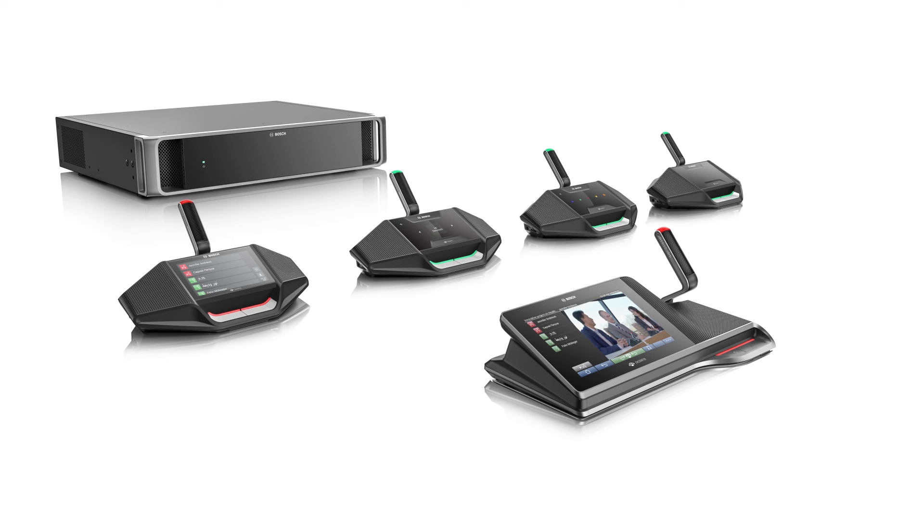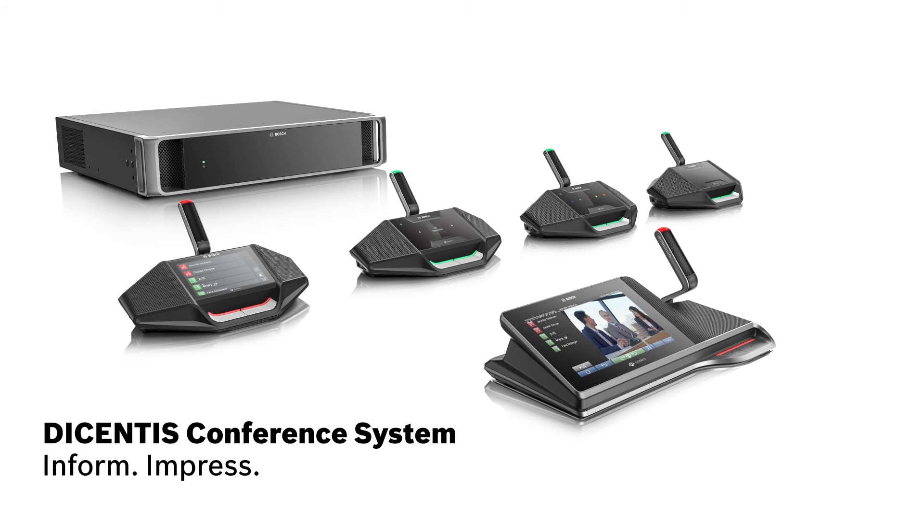It all adds up to future-proof solutions, creating an enhanced meeting experience. The Decentis conference system: Inform. Impress. Inspire.